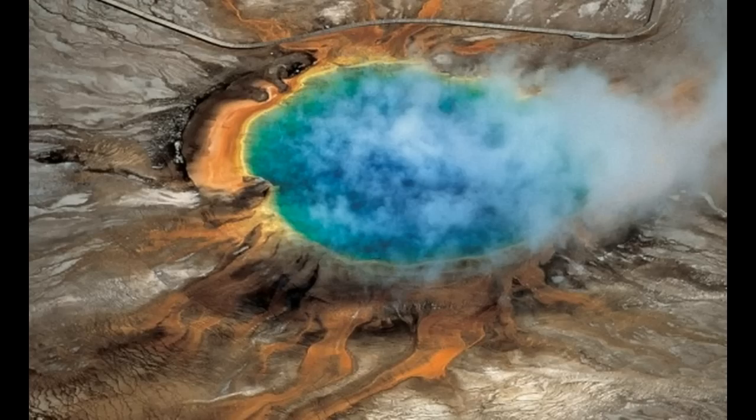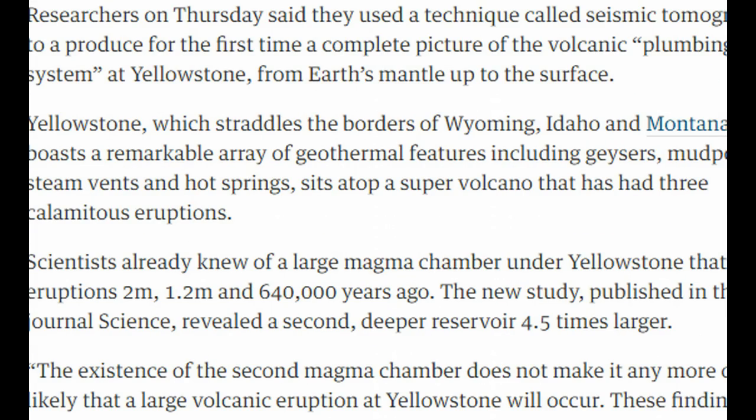This new reservoir that runs down through here is 4.5 times larger than they ever had proof of showing. They say that this doesn't change things in terms of it going to blow up or things of that nature.